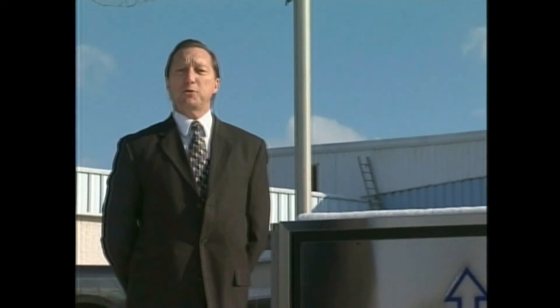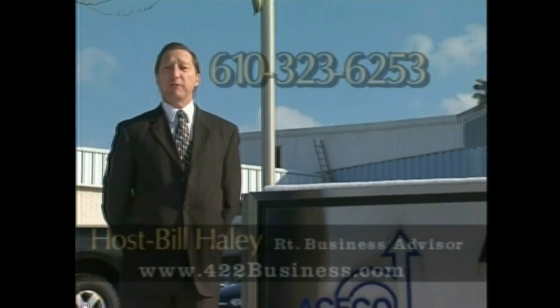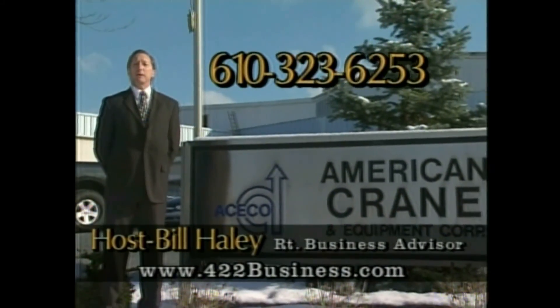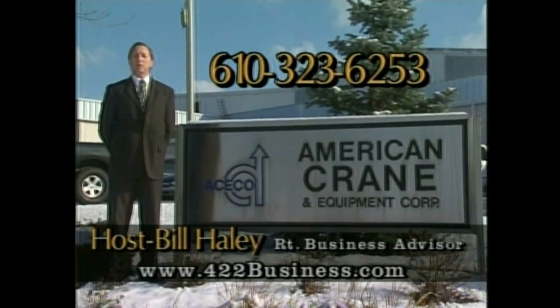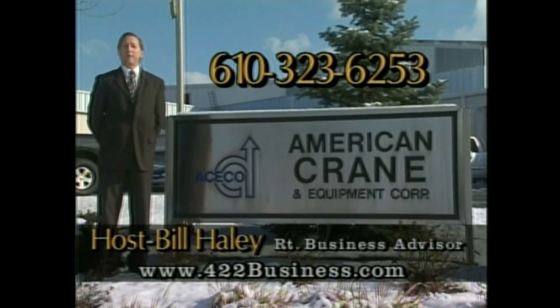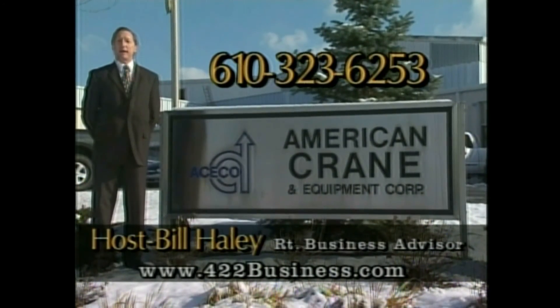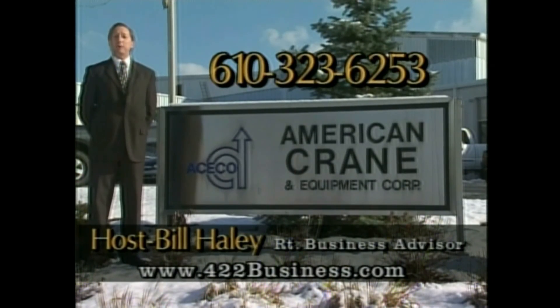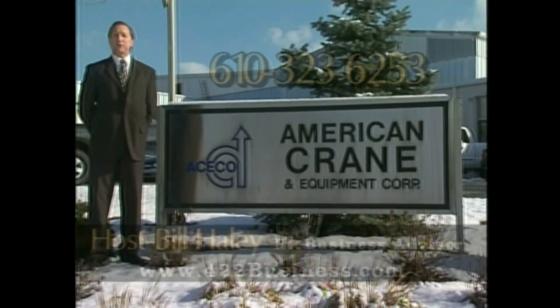Thank you for watching another 422 Business Show. I'm Bill Haley, Publisher of the Route 422 Business Advisor. Please go to our website, 422business.com, to view this and past videos, and to learn more about how you can improve your business on the 422 corridor. Please call us at 610-323-6253 to help you with your advertising needs. If you're interested in getting a video like this one or an article about your business, we'd be happy to talk to you. Thanks for watching — we'll see you next month.